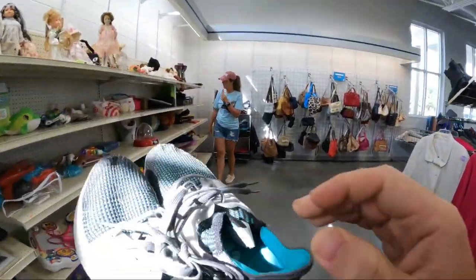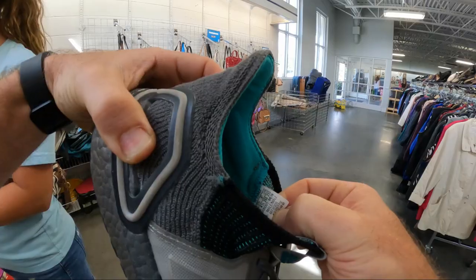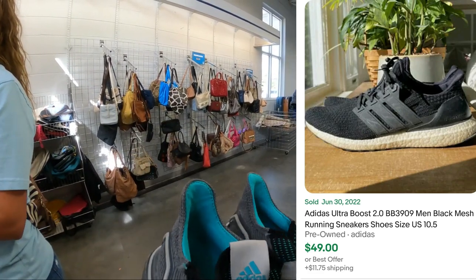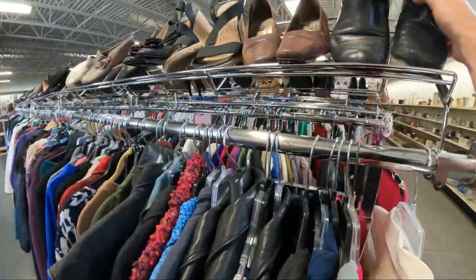I just wanted to bring these over to show you how sad this is. I guarantee these things will be worth 50 to 60 bucks if they're in better condition. Sad, so sad — such good shoes — all of them are torn up.